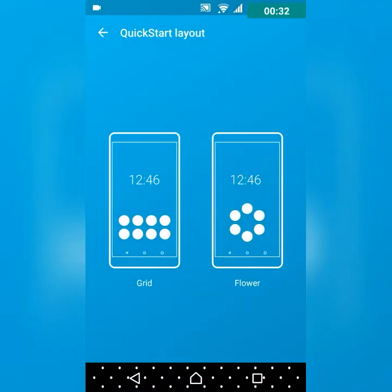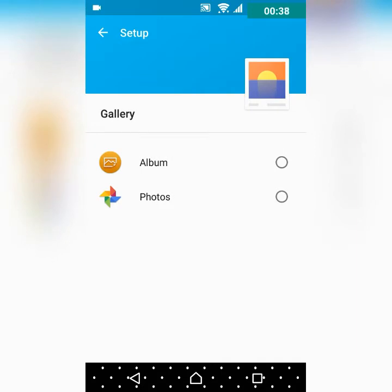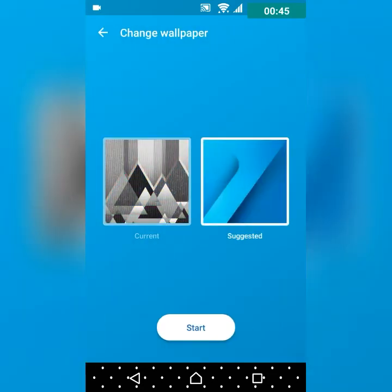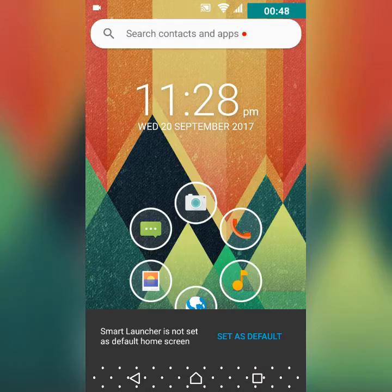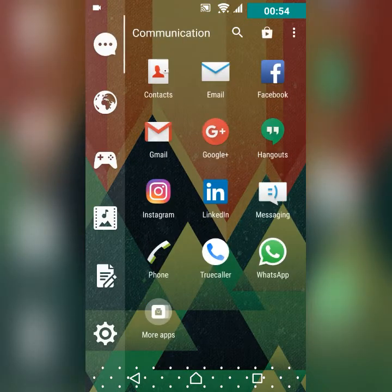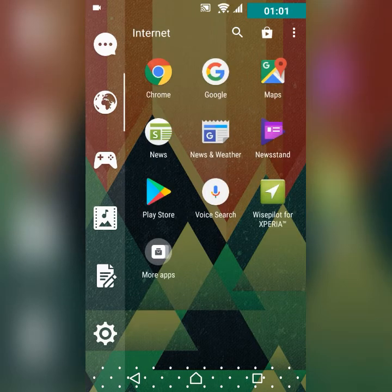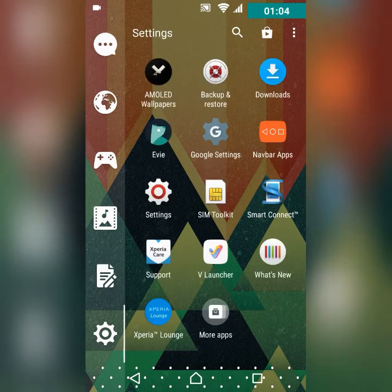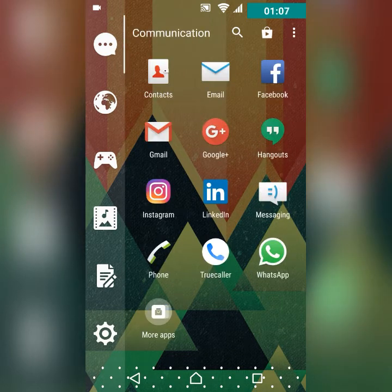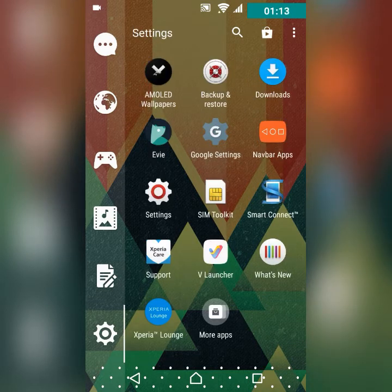Here is Smart Launcher 3. When you click on the menu, it has already divided your apps for you — my games are here, my browser and settings are here, and music is here too. So whenever I want to play a game or browse or go to settings, I just go like this. The home screen is also good.